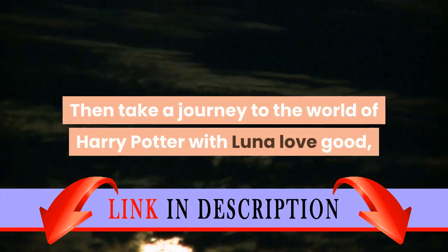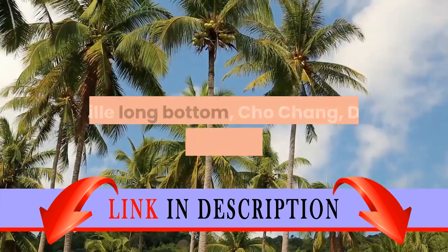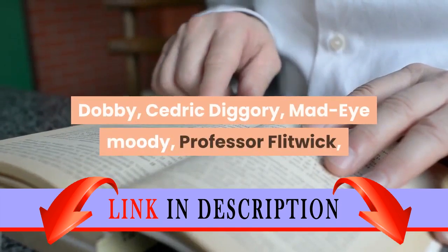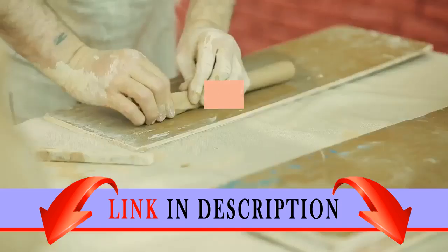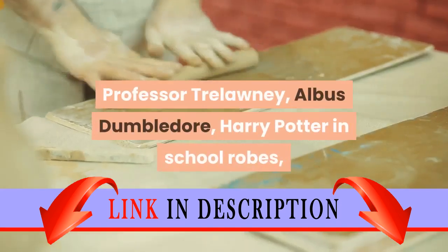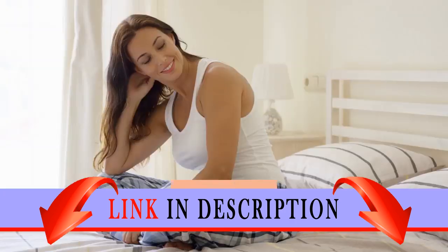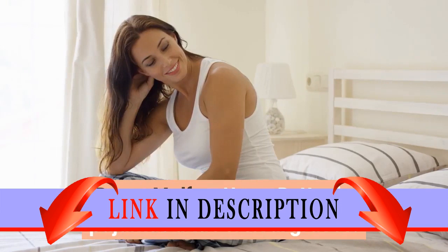Then take a journey to the world of Harry Potter with Luna Lovegood, Neville Longbottom, Cho Chang, Dean Thomas, Lord Voldemort, Dobby, Cedric Diggory, Mad-Eye Moody, Professor Flitwick, Professor Trelawney, Albus Dumbledore, Harry Potter in School Robes, Ron Weasley in School Robes, Hermione Granger in School Robes, Draco Malfoy, Harry Potter in Pyjamas, and Percival Graves.